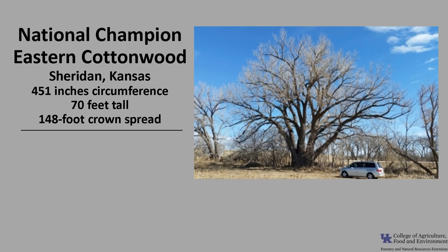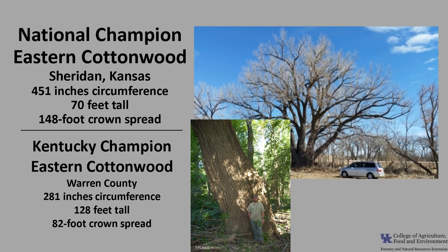The national champion Eastern Cottonwood as of 2022 is in Sheridan, Kansas. It is 451 inches in circumference, 70 feet tall, with a 148-foot crown spread. The Kentucky champion Eastern Cottonwood is in Warren County. It is 281 inches in circumference, 128 feet tall, and has an 82-foot crown spread. If you'd like to know more about champion trees, check out American Forests National Champion Trees and the Kentucky Division of Forestry Champion Trees.